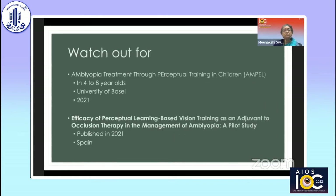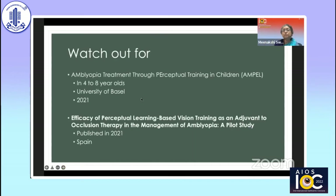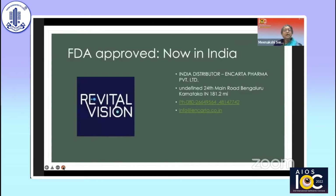We should watch out for the AMPEL study results, which looked at amblyopia treatment through perceptual training in children. Another study published last year from Spain looked at the efficacy of perceptual learning-based vision training as an adjuvant to occlusion therapy. The good news is it is FDA approved, and there is a distributor called Encarta Pharma in Bangalore.